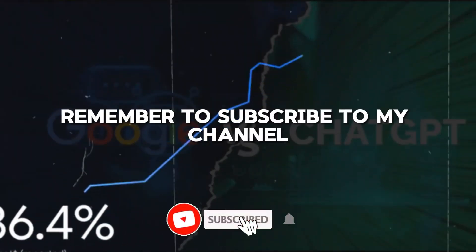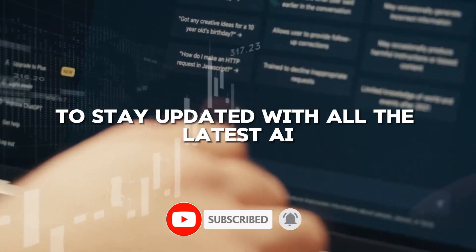Before we dive in, remember to subscribe to my channel to stay updated with all the latest AI news and developments.